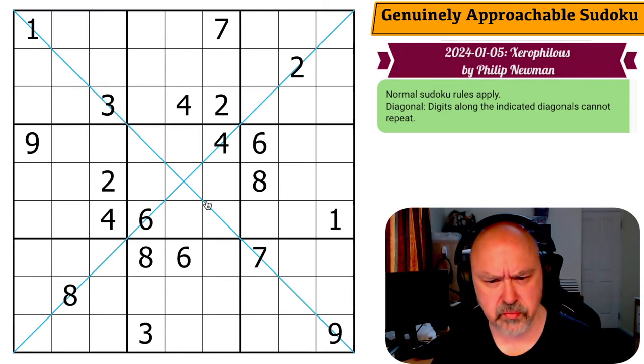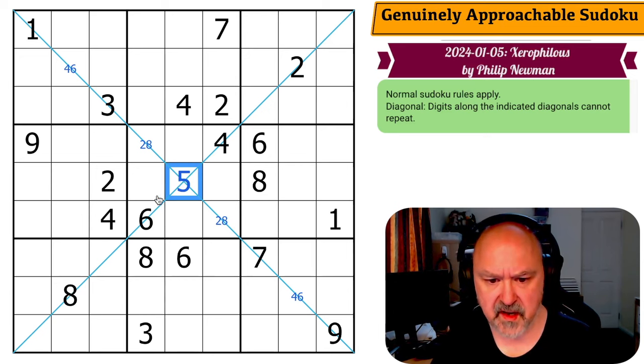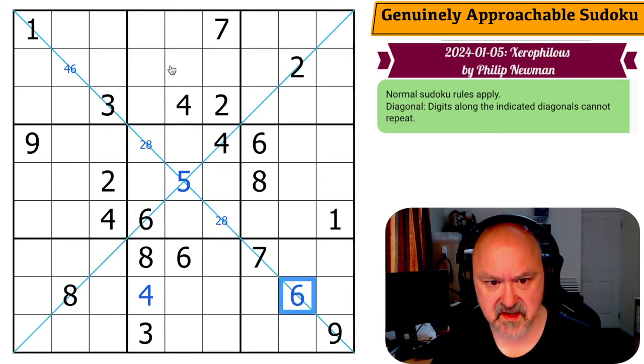What can I tell about these diagonals? Four and six on this diagonal have to go into those cells because they can't go into these others. Two and eight have to go in here and they have to be those digits. So this is a five in the middle. Four is here, six is here.